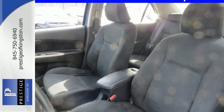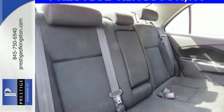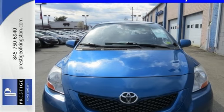Toyota quality and reliability, coupled with outstanding fuel economy and numerous safety features make this Yaris an intelligent buy. See it for yourself today.